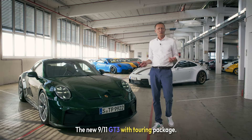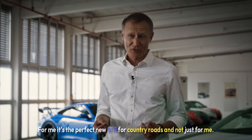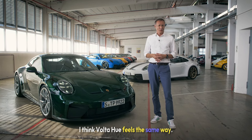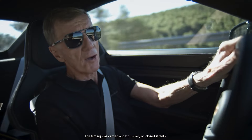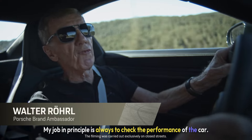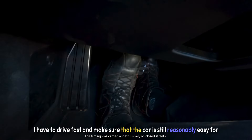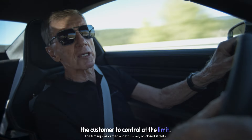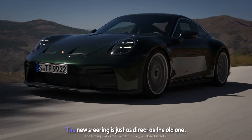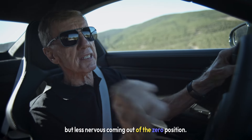The new 911 GT3 with Touring package — for me, it's the perfect new 911 for country roads. I think Walter Röhl feels the same way. My job is always to check the performance of the car. I have to drive fast and make sure that the car is still reasonably easy for the customer to control at the limit. The new steering is just as direct as the old one, but less nervous coming out of the zero position.